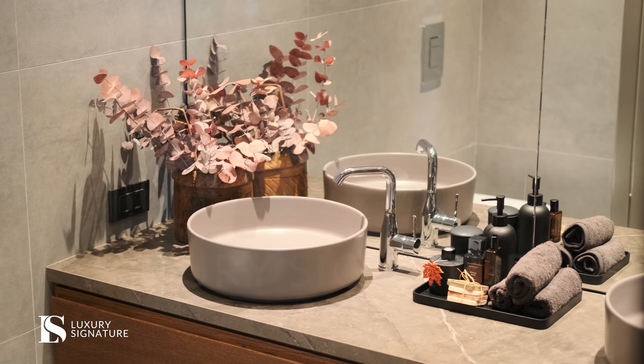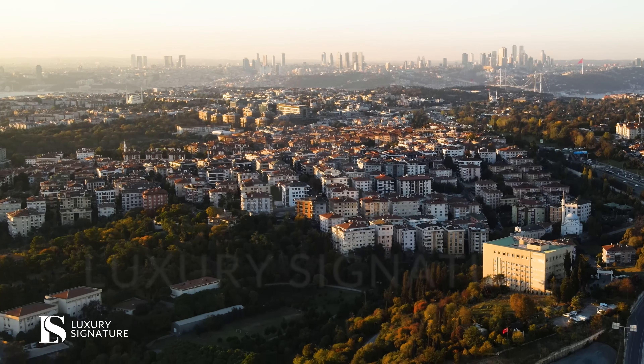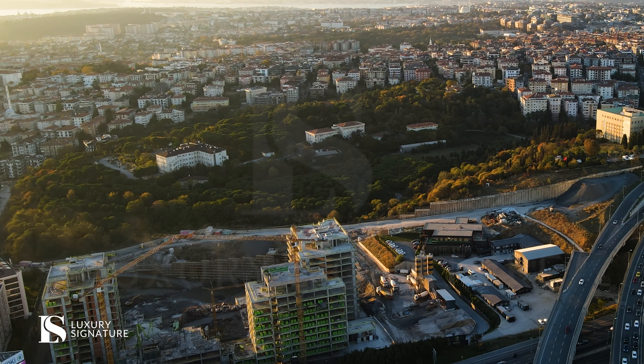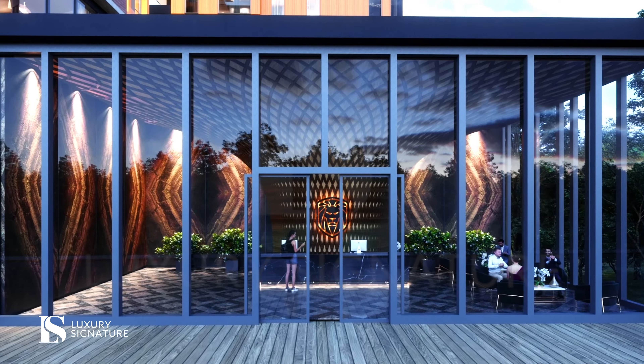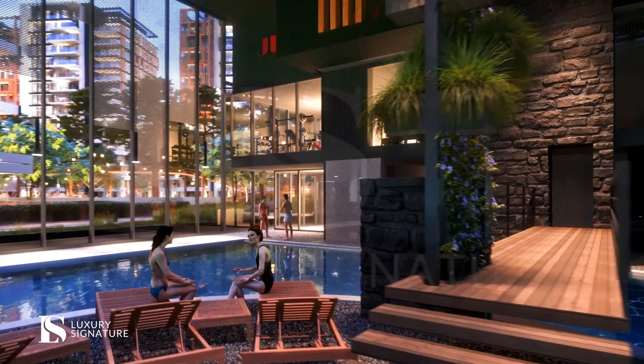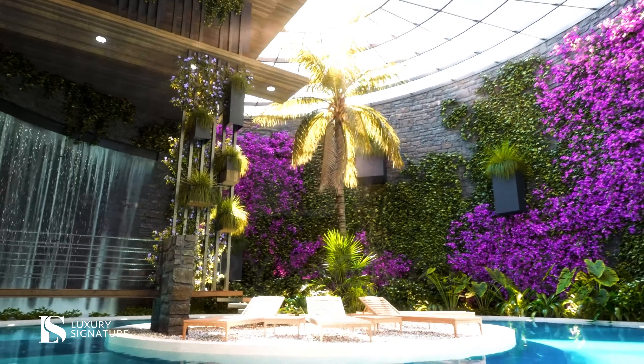One of the most unique things about our project is Ben Leo Park. This park is 15,000 square metres, representing 50% of the total project as a green area. There are many facilities that you can dream of. Also, we have Benesta Hub, consisting of cafes, restaurants, patisseries, and luxury restaurants.